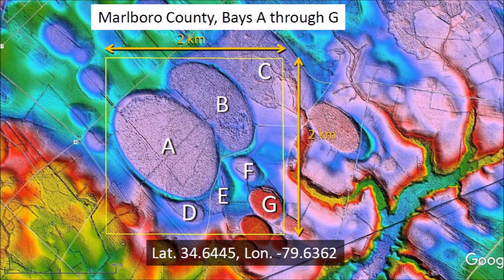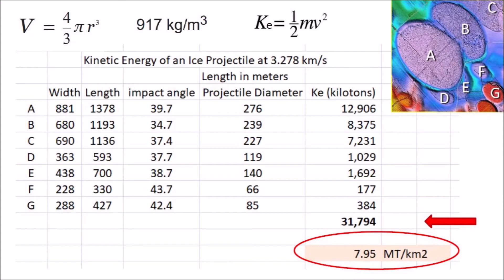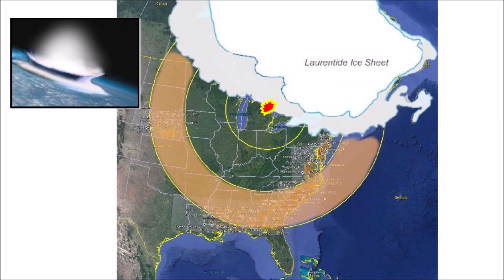Another way of estimating the date of creation of the Carolina Bays is to consider the ecological effect of bay formation. This image shows an area of 4 square kilometers with many overlapping bays in Marlborough County, South Carolina. When we add the energy required to create the Carolina Bays, we get a total of 31,794 kilotons, or 31.8 megatons of TNT. That corresponds to an energy of 7.95 megatons per square kilometer.